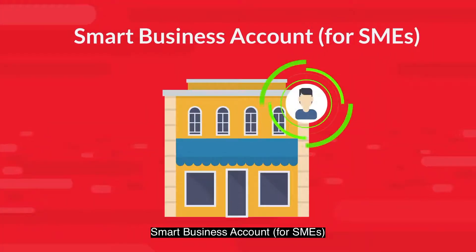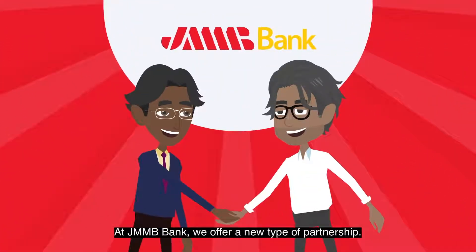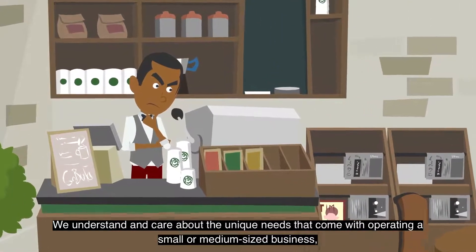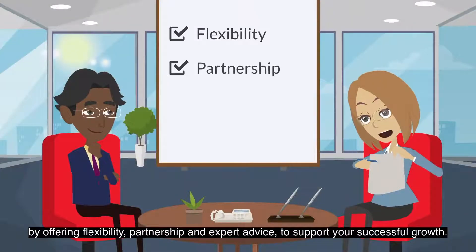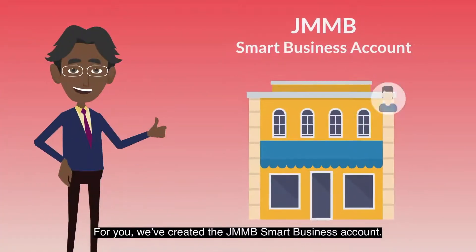Smart business account for SMEs. Being a business owner is a role that changes constantly. At JMMB Bank, we offer a new type of partnership. We understand and care about the unique needs that come with operating a small or medium-sized business by offering flexibility, partnership, and expert advice to support your successful growth. For you, we've created the JMMB Smart business account.